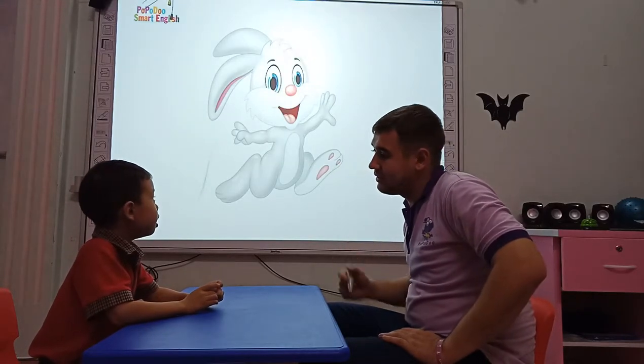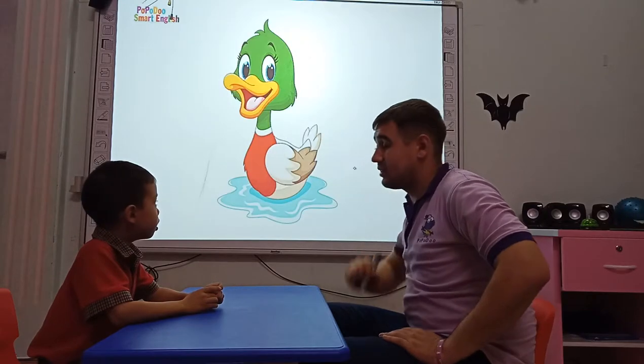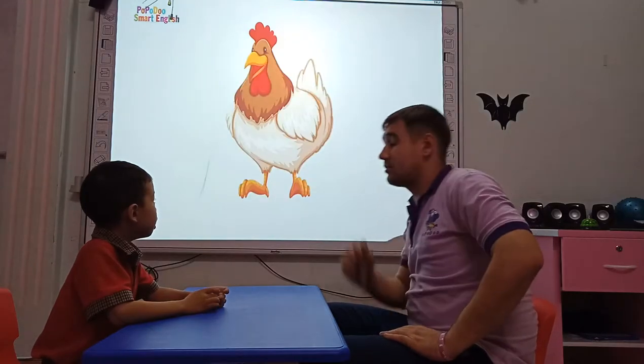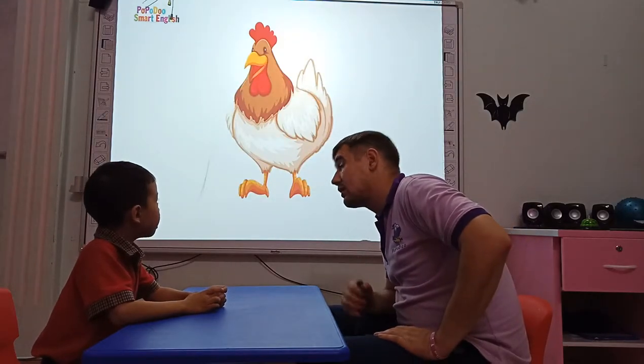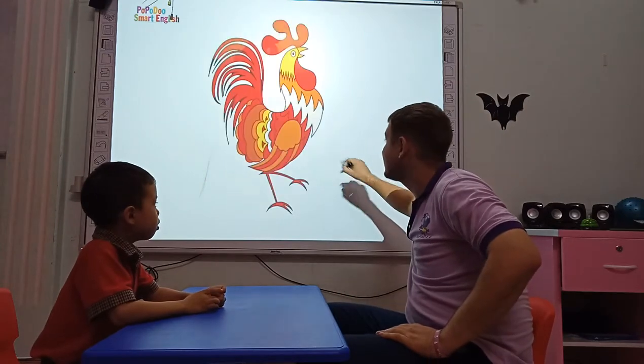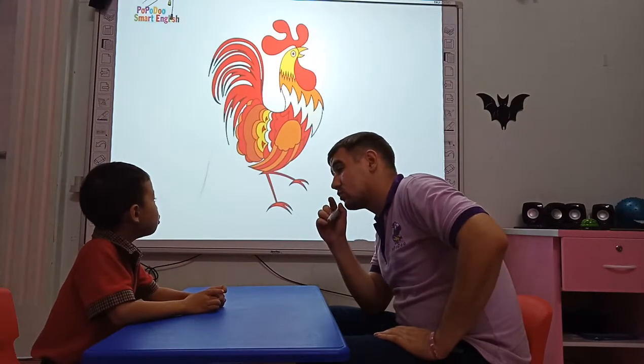What animal is it? It's a rabbit. What animal is it? It's a dog. What animal is it? It's a hen. All right. What animal is it? It's a horse. Horse. What animal is it? It's a rooster.